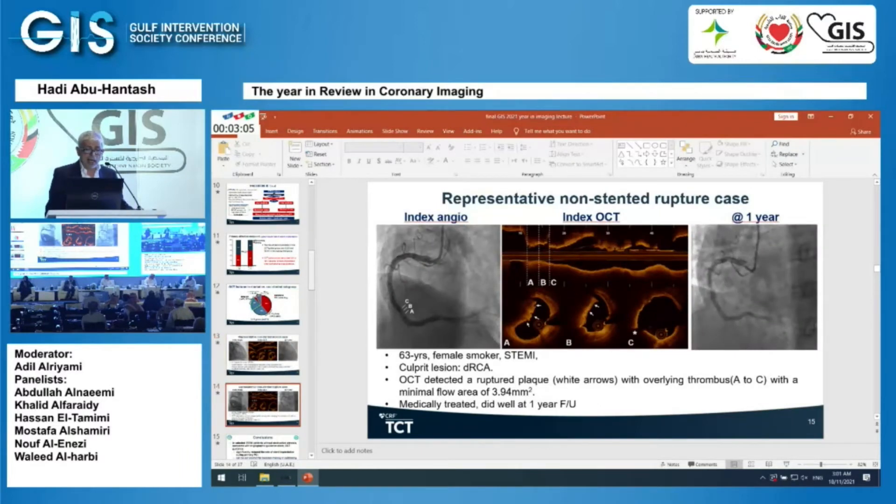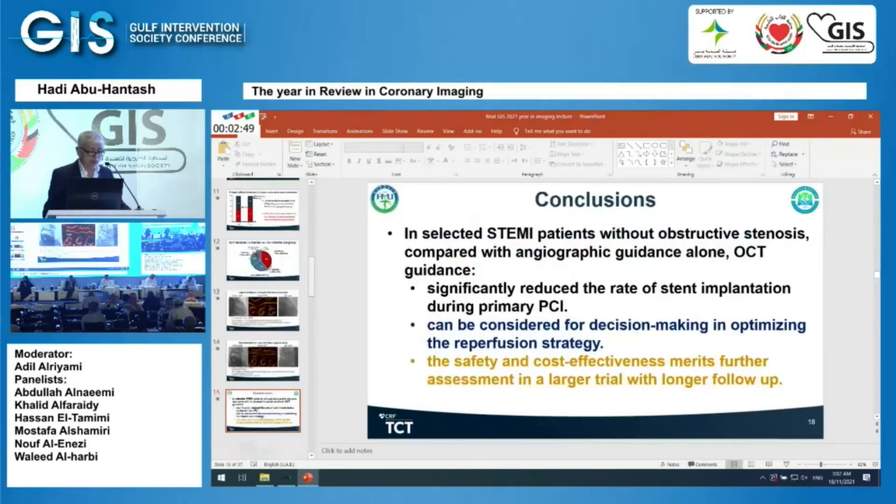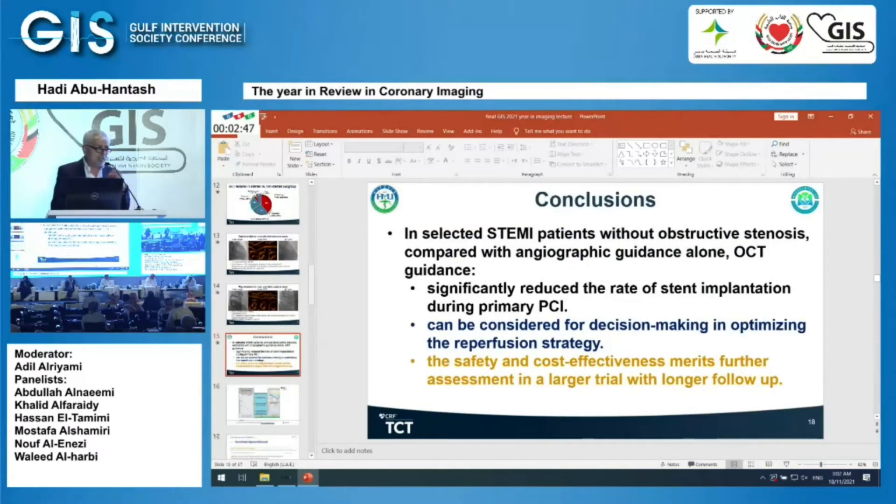Another case: a 63-year-old STEMI patient with a ruptured plaque and clot in the right coronary artery. The minimal flow area was 3.94, and the patient was treated medically and remained stable at one year. The conclusion: using OCT guidance in STEMI patients with less than 70% stenosis on angiography definitely reduces the number of stents placed.